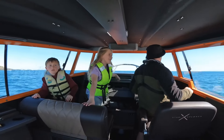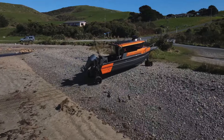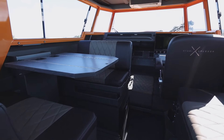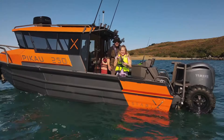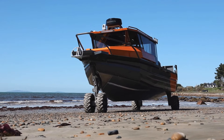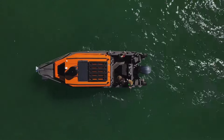The StabiX 250 UC — this amphibious marvel is not your average boat. It's a versatile powerhouse designed for fishing trips, camping adventures, and beach days alike. With a capacity for engines up to 450 horsepower and seating for seven, the StabiX 250 UC offers unparalleled performance and comfort, standing tall at nearly three meters on land.